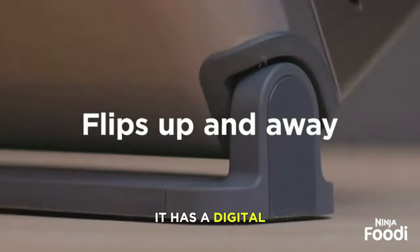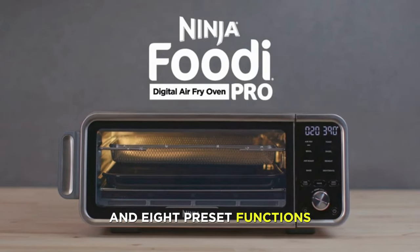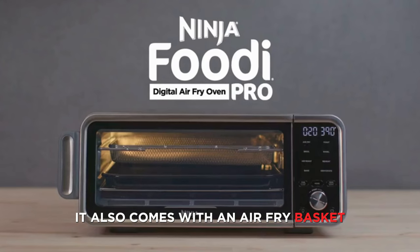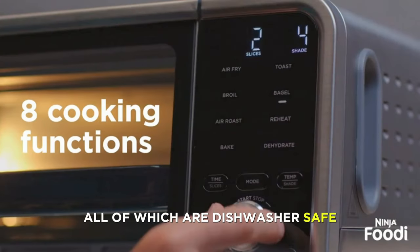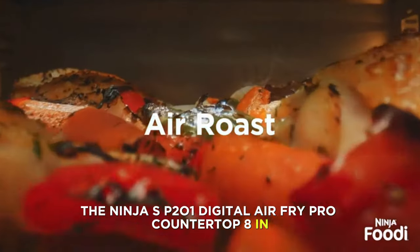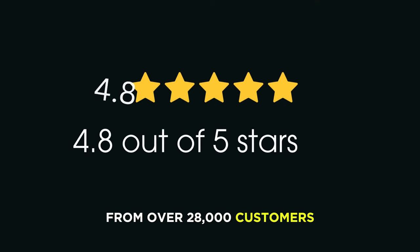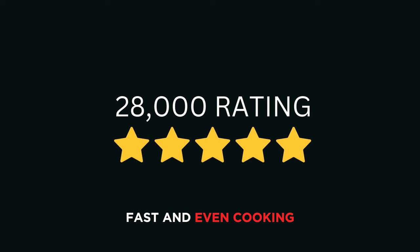It has a digital display that shows you the cooking time and temperature and 8 preset functions that let you choose the best settings for your food. It also comes with an air fry basket, a wire rack, and a crumb tray, all of which are dishwasher-safe. The Ninja SP-201 has an average rating of 4.8 out of 5 stars from over 28,000 customers who rave about its space-saving design, fast and even cooking, and easy cleaning.